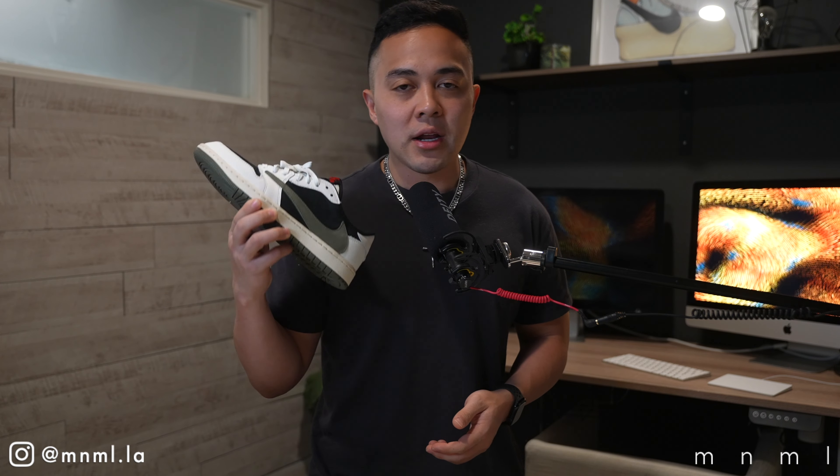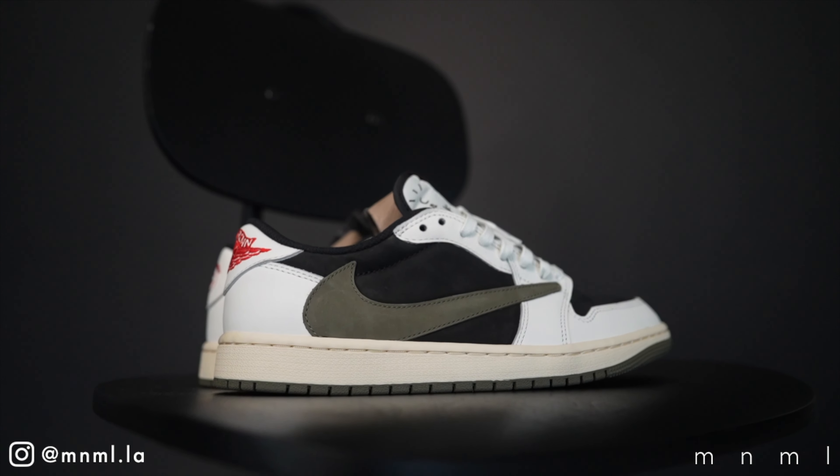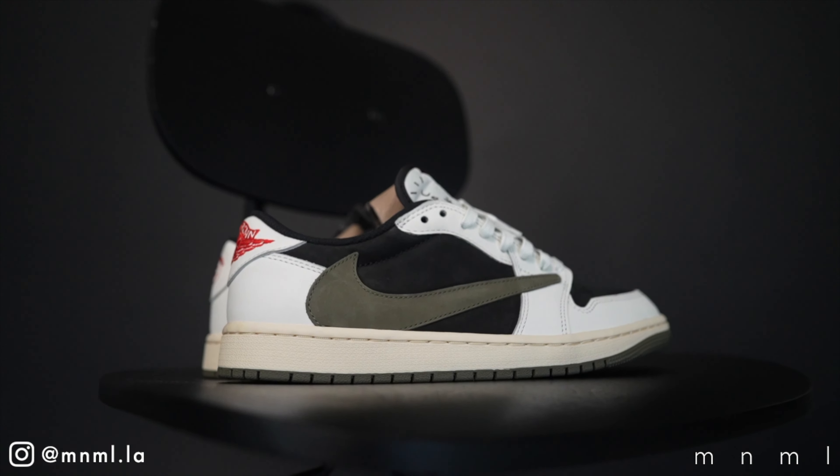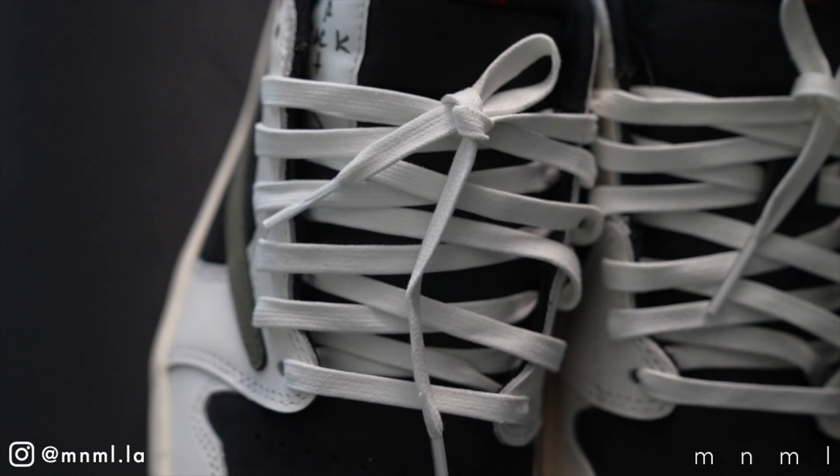Welcome back to another Minimal Mondays. For today's video we've got something very special planned, as we have quite possibly the most hyped and anticipated sneakers of 2023 — the Jordan 1 Travis Scott in the olive colorway. If you didn't get a chance to watch last week's upload, hit the link in the description as we did a first look and review on these sneakers.